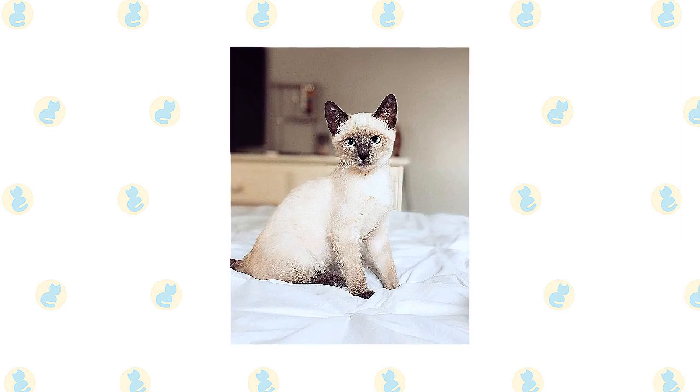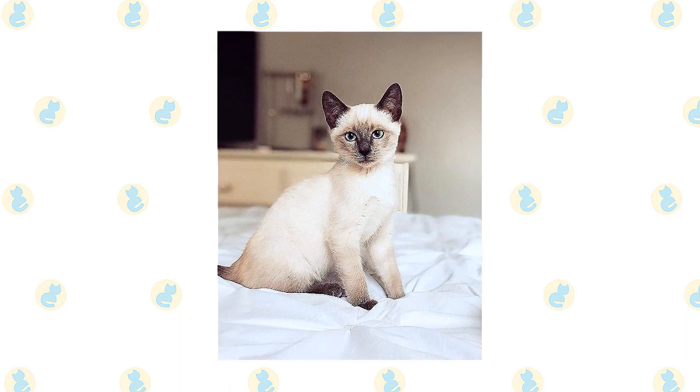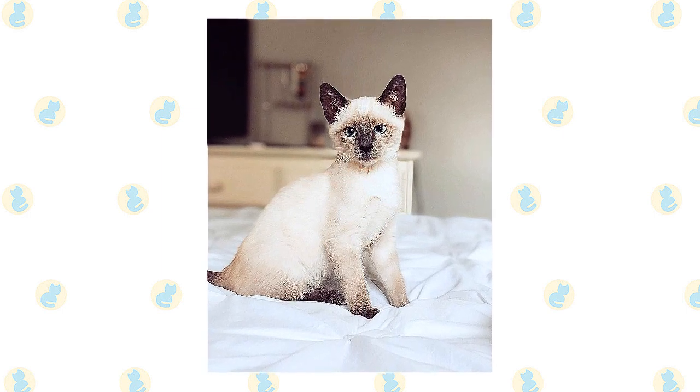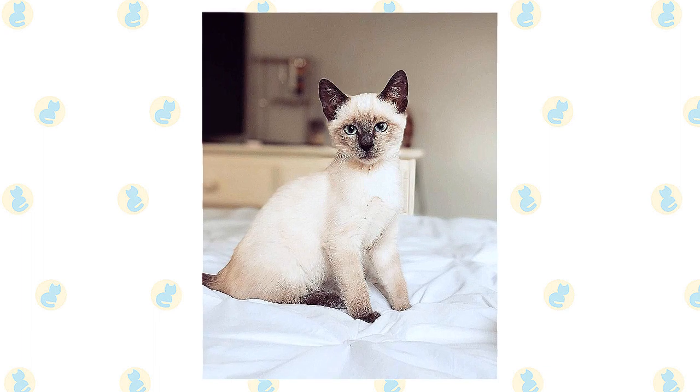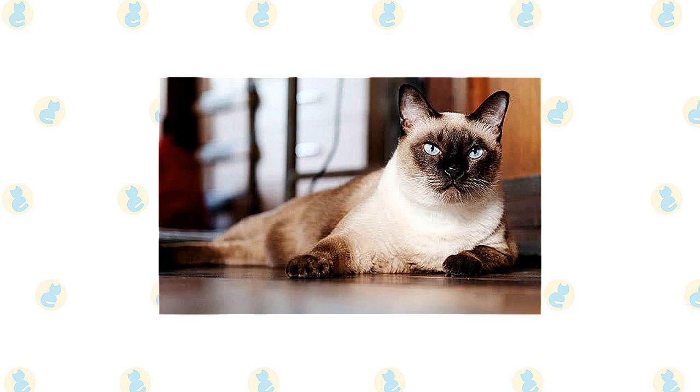Siamese cats are extremely fond of their people. They like to be helpful and will follow you around and supervise your every move. When you are sitting down, a Siamese will be in your lap, and at night he will be in bed with you, probably under the covers with his head on the pillow.